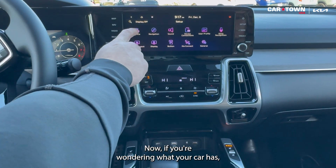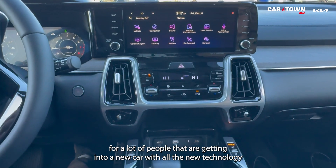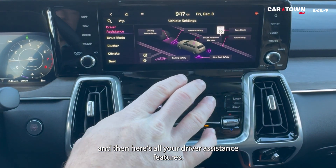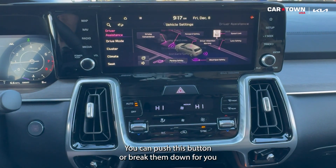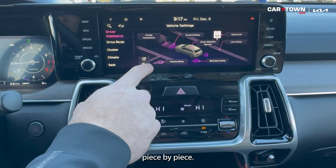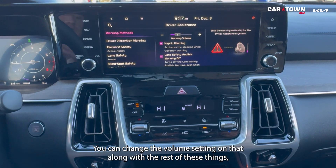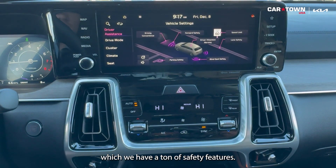Now, if you're wondering what your car has and all this technology is confusing, if we hit settings and go to vehicle, here are all your driver assistance features — it makes it easier to read them piece by piece instead of just seeing them on a screen. You can also change the volume, so if you cross the lane and the beeping is too loud, you can change the volume setting on that, along with all the rest of these safety features.